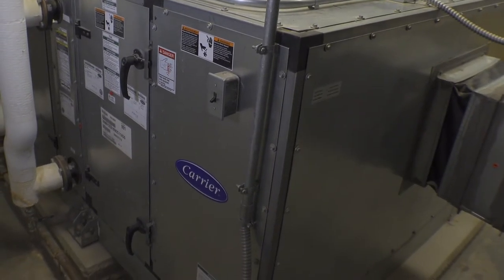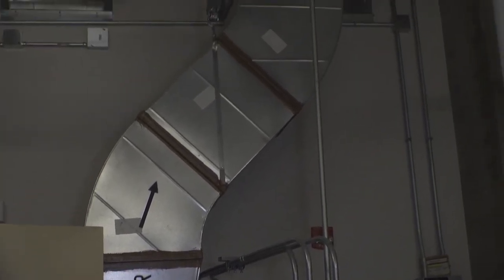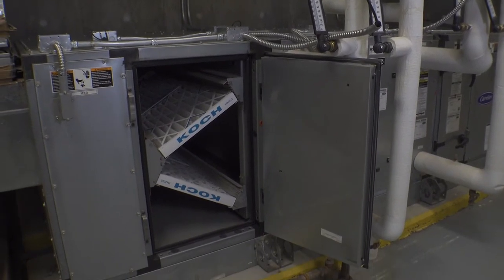Heating and air systems are typically designed for maximum efficiency. A key component of that is to recycle already heated or cooled air back through the system. This reduces the need to heat or cool that air again, which decreases overall costs.